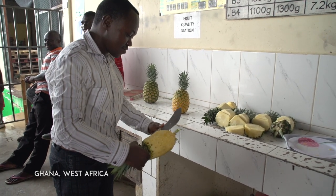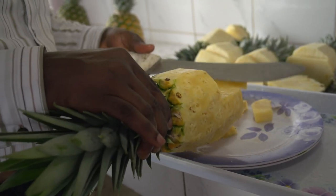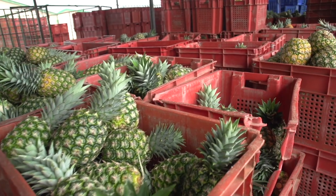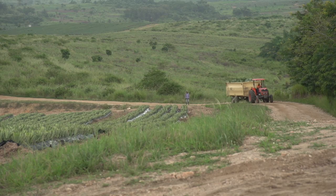About 60 kilometers west of Ghana's capital, Accra, in the heart of the Pineapple Belt, Gold Coast Fruits farm manager Patrick Osei Serebor is checking on his harvest. These sweet and tangy pineapples are destined for dinner tables in Europe, North Africa, the Middle East, as well as Ghana, so quality control is an important part of business.